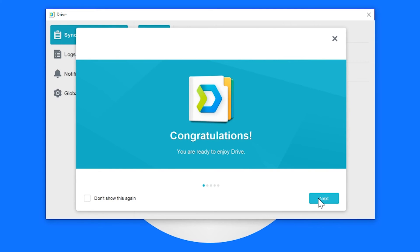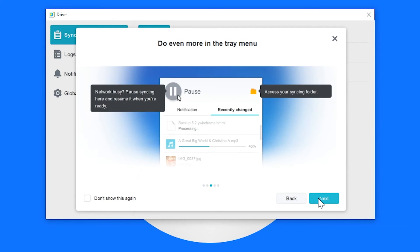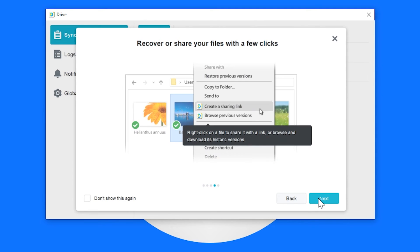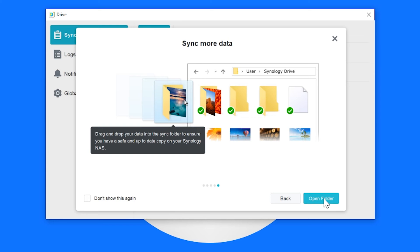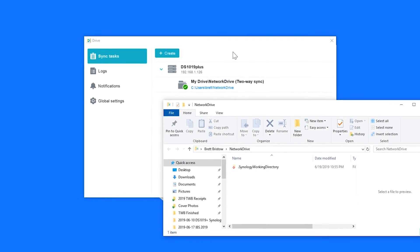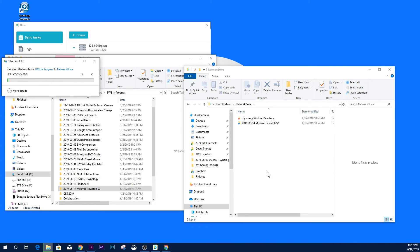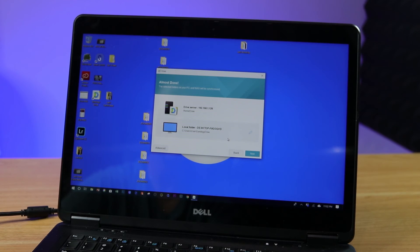The Drive application puts a notification in the system tray where you can pause syncing, see recent changes, and easily create shareable links for others to access files. To test it, I copied a project file from my current PC into the Network Drive folder and it started syncing to the NAS drive.